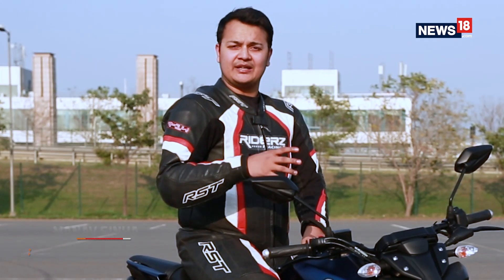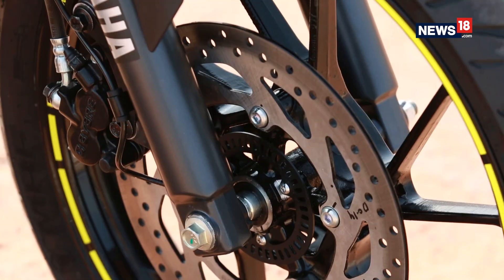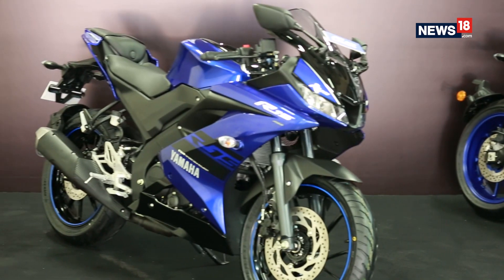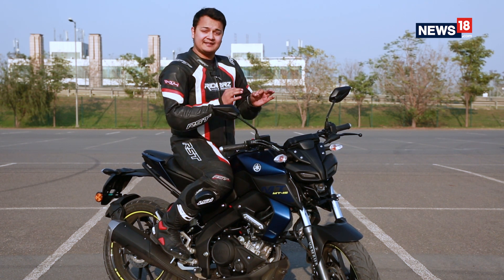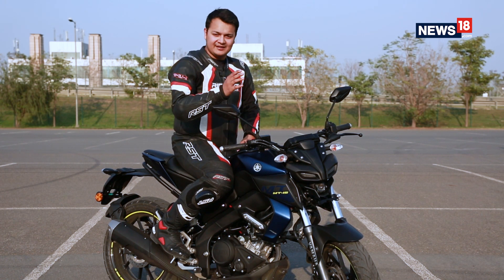We are here at the Buddh International Circuit to test out the latest Yamaha motorcycle launched in India, which is the all-new MT15. The MT15 is really similar to the R15 but approaches things a little bit differently. If the R15 is anything to go by, this should be an exciting motorcycle to ride. So without wasting any more time, let's head on to the track to find out more.